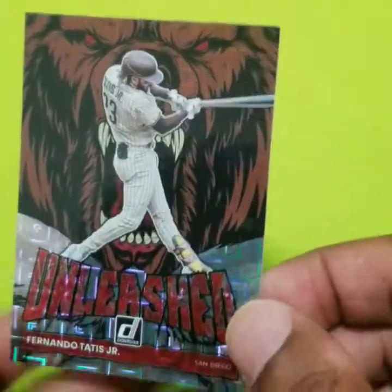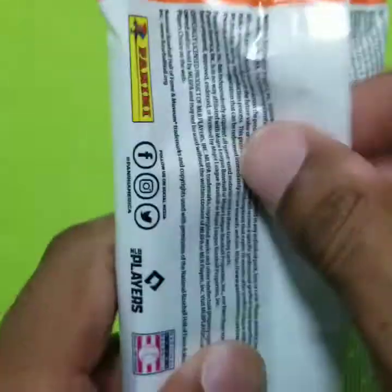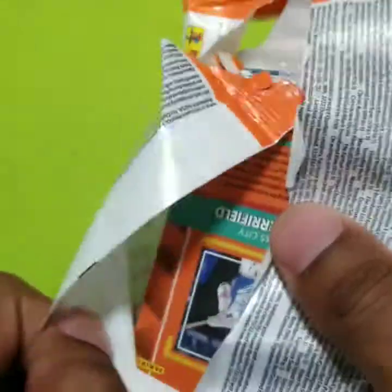Great looking cards. Too bad that Panini does not have a licensing deal with baseball or Major League Baseball. Great looking cards nonetheless.